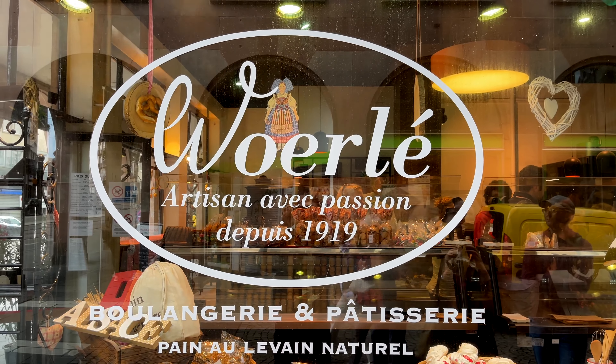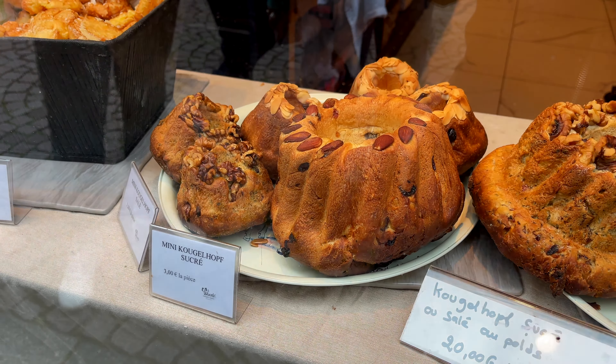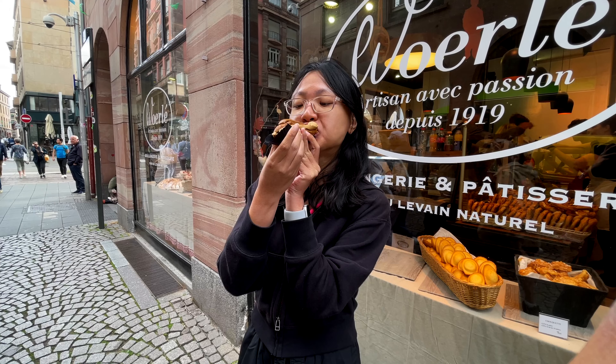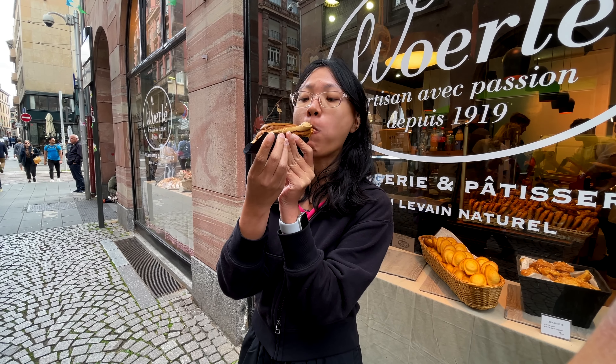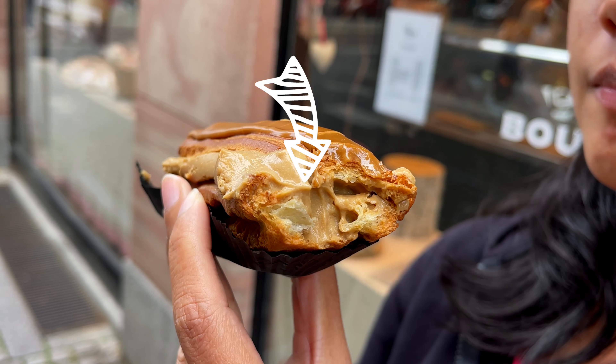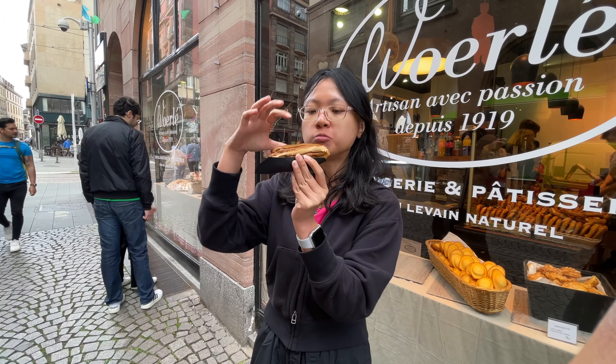After we finished visiting Petite France, we came across a bakery and everything inside looked so good, so we bought a lot of different breads and cakes. Firstly, we got a coffee éclair — let's see how it tastes. It is good. The cream tastes like cappuccino. On top is slightly sweet, then the cream is very creamy and moist, and the crust is slightly crispy. I think éclair in France is always very good.